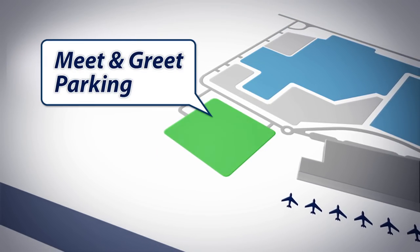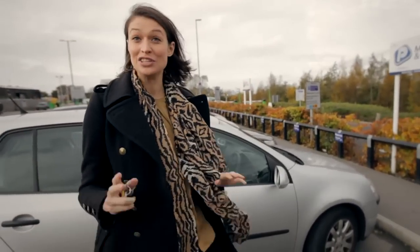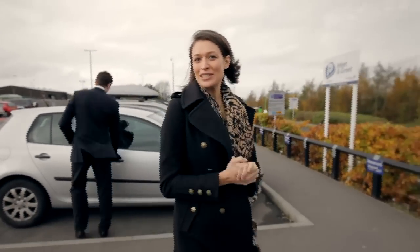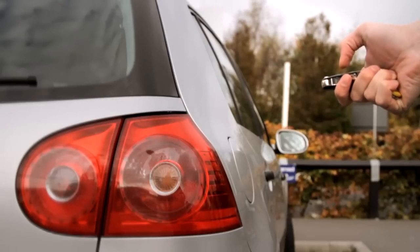For the ultimate in speed and convenience, there's the meet and greet, or valet parking service. You park in this dedicated express drop-off zone adjacent to the terminal building. You're met by a specialist concierge, and as you make your way to check-in, they'll park your car for you in one of the secure on-site car parks for the duration of your stay. And when you get back, your car is waiting for you right where you dropped it off.